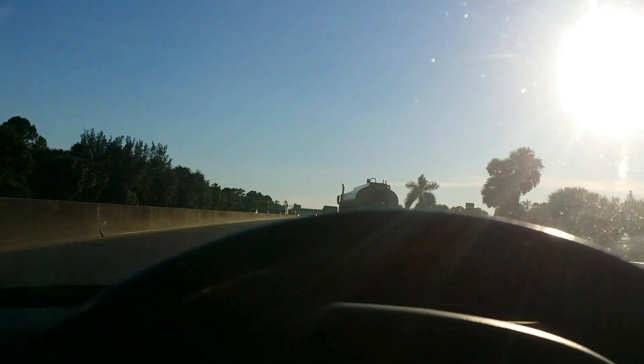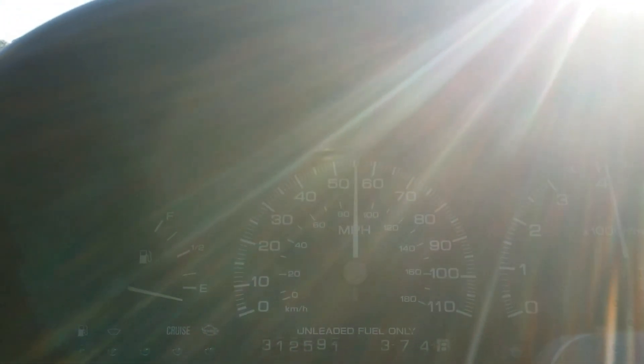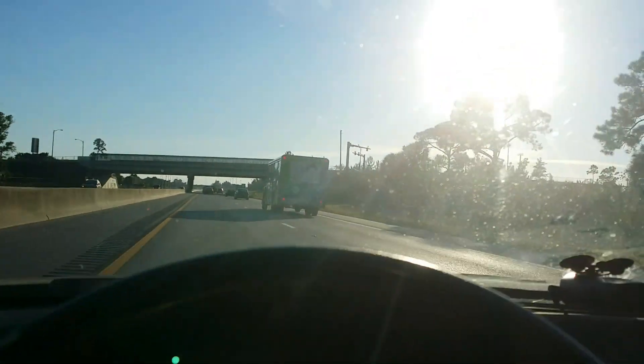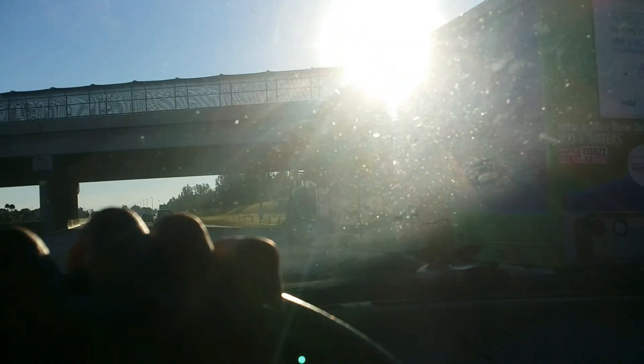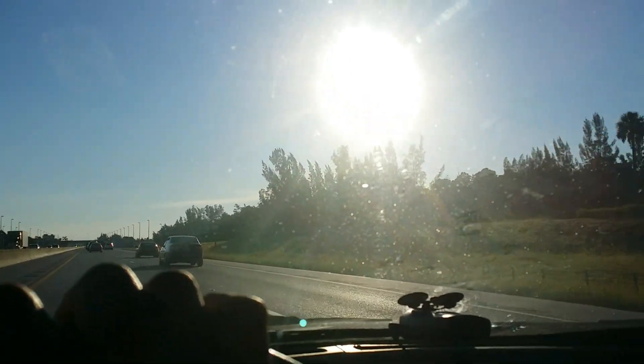Let me do a little third gear pull. Yeah, third gear — it was probably around 20 psi, about 20.